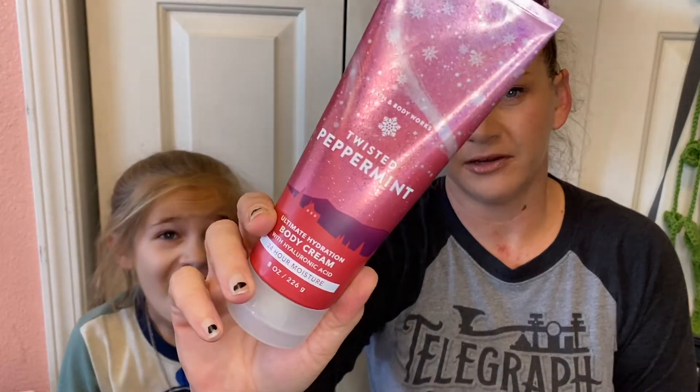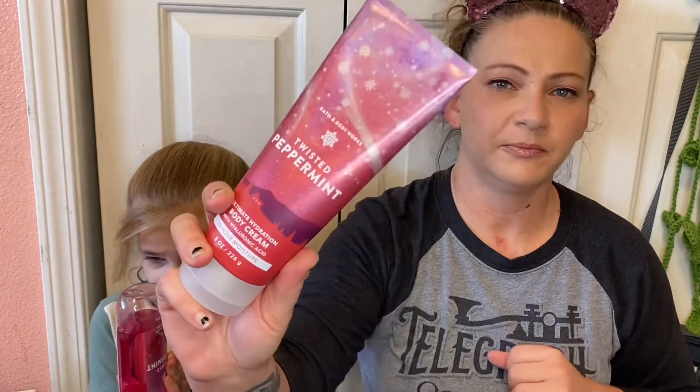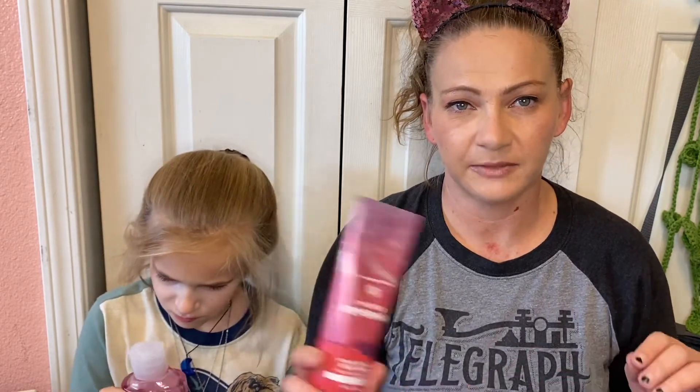What I noticed was that the body cream has a bit of a cooling effect. I didn't grab the other Twisted Peppermint I'd gotten as a gift for someone. If you like minty cooling, this would definitely be up your alley. I'm kind of on the fence about this one because the cooling aspect takes a lot for me to get used to. I think this would actually be good in the evening if you're really tired and sore — that cooling effect might help make your muscles feel a little bit better.